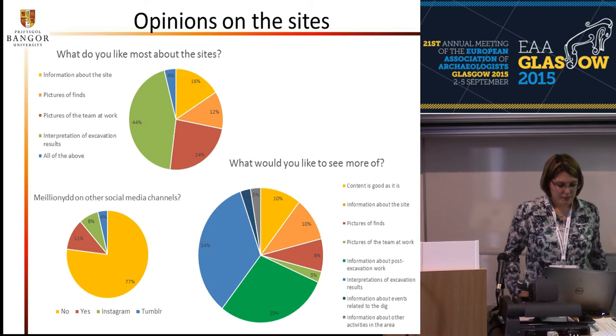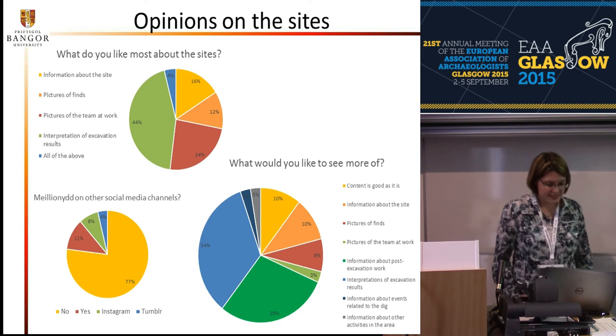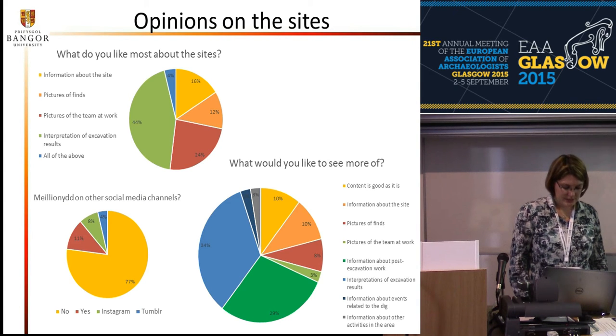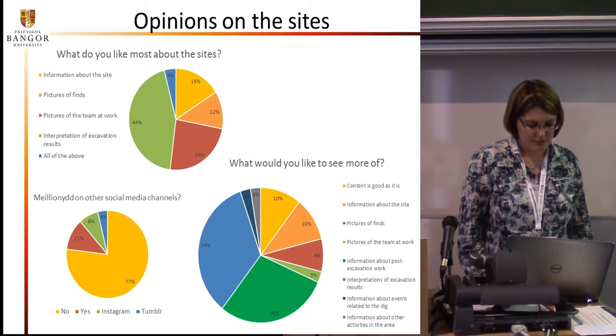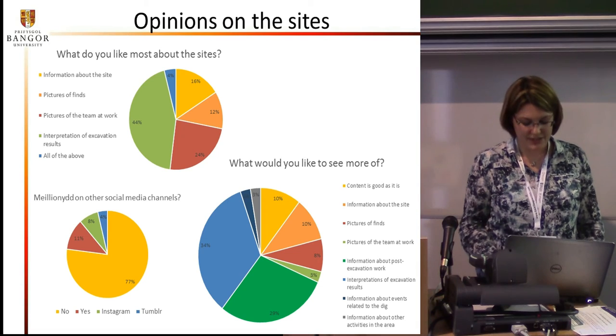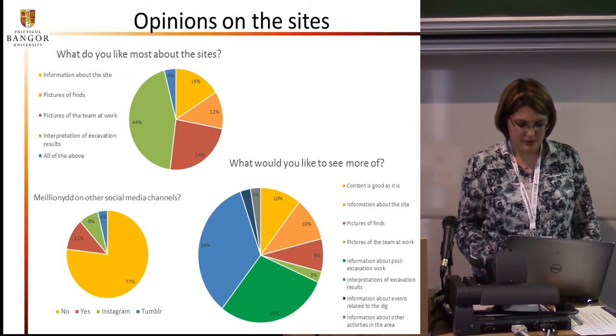We also asked whether people would like to see the excavation on other social media channels, and the majority said no. 24% said they would like to see it on other channels; however, only three mentioned Instagram or Tumblr. Since most people do not seem to use any other social media channels, we are not planning on adding more social media pages.